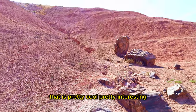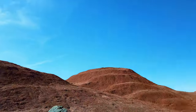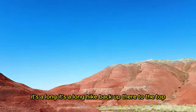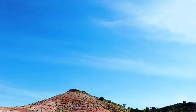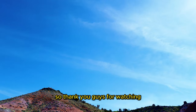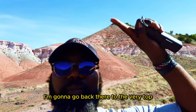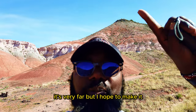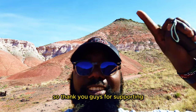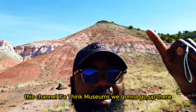So guys, it's pretty cool, pretty interesting. I'm gonna walk back — it's a long hike back up there to the top. Thank you guys for watching. I'm gonna go back to the very top. It's very far, but I hope to make it. Thank you guys for supporting this channel. It's Think Museums — we're gonna go up there.